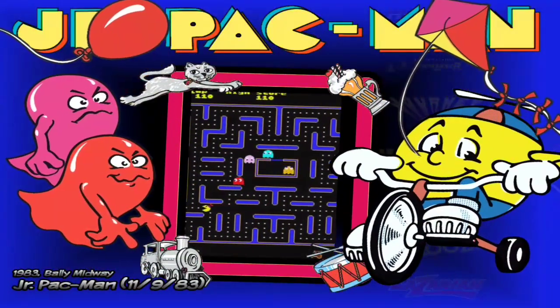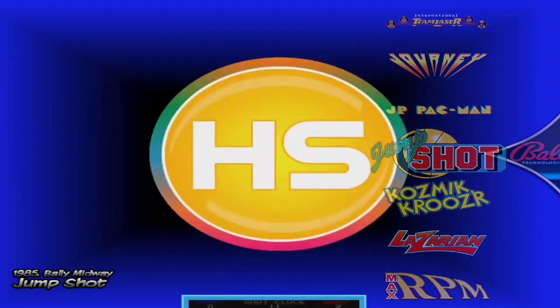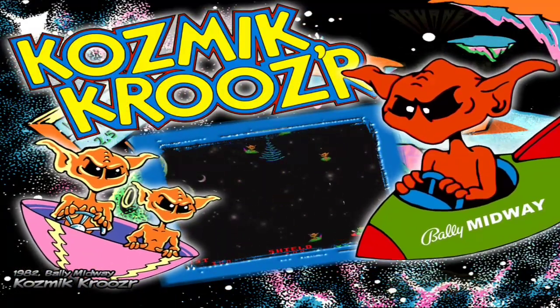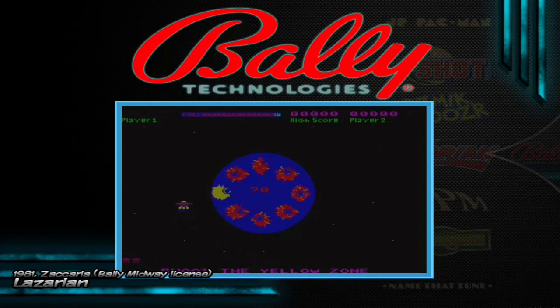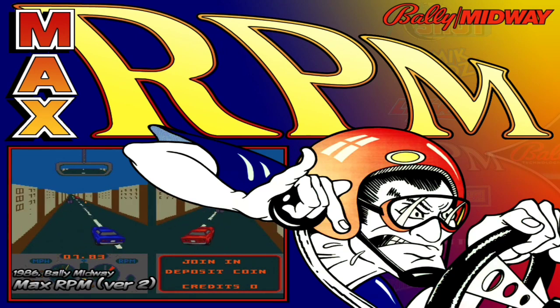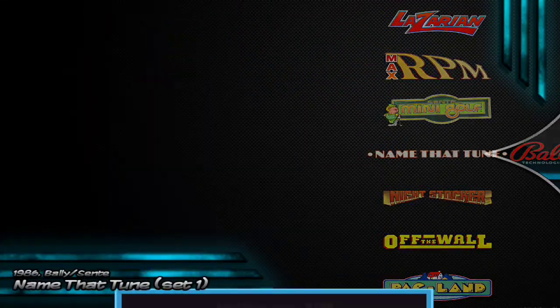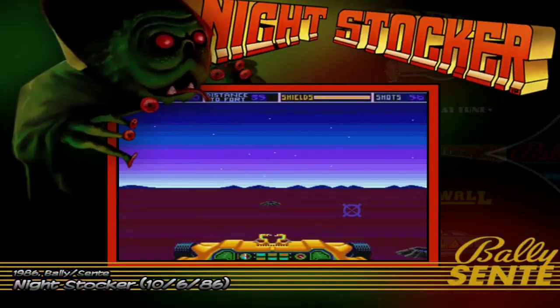Here we also see Pac-Man Jr. — we just saw Ms. Pac-Man and now we have Pac-Man Jr. We have Jungo, we have Cosmic Cross — an alien shooter that looks quite interesting because you can shoot diagonally to the sides. Here we have Lazarian, which also looks quite curious — another alien shooter. That genre never missed in the arcades. Here we see a two-player driving game with an unusual perspective.